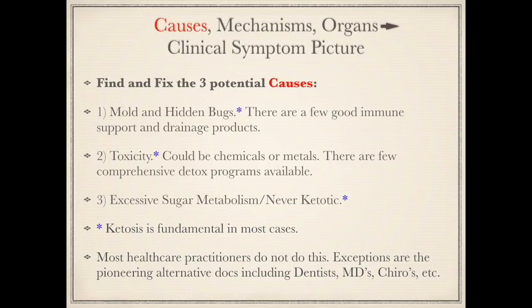With this little blue asterisk for the fourth point, ketosis is fundamental in most cases of fighting bugs, removing toxicity, and flipping the body from sugar to fat burning. There are a few exceptions, having to do with how people's bodies respond to ketosis when they're trying to fight bugs or detox. Most healthcare practitioners do not remove causes. Exceptions are the pioneering alternative doctors, including dentists, medical doctors, chiropractors, nutritionists, massage therapists, and naturopaths.